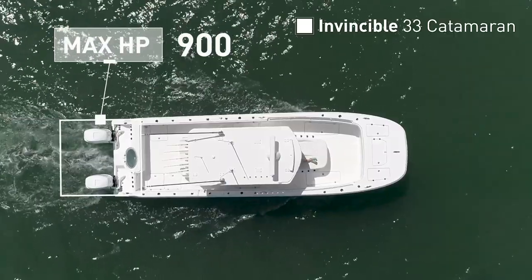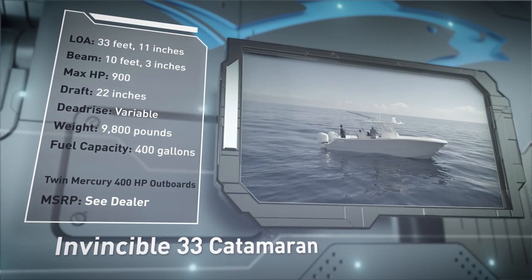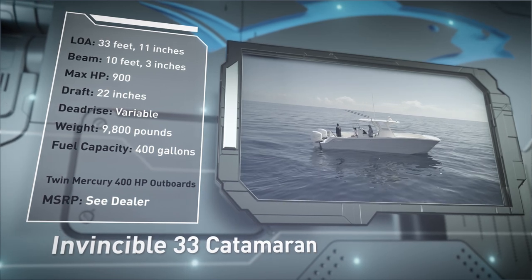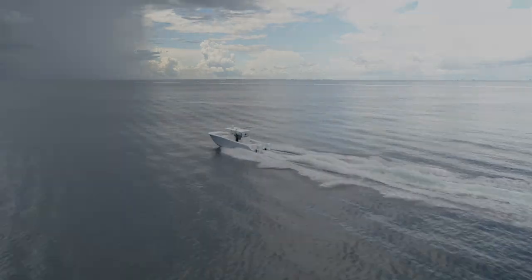Designed for the ultimate offshore experience, she has a draft of 22 inches, a weight of 9,800 pounds, and a fuel capacity of 400 gallons. Now let's hear more from our hosts.